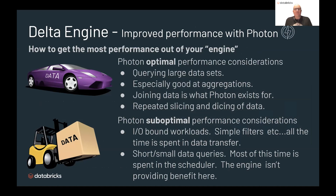To get the most out of Photon, it's great at querying large data sets. It's really good at doing aggregations, and if you're joining one set of data to another, this is what Photon exists for. It's great for doing repeated slicing and dicing — super fast at computation, aggregations, and joins. You won't get optimal performance if you try to run it on really small data sets; if you run it on a data set that fits on your smartwatch, you're not going to get the biggest advantage. Anything that's really I/O bound won't benefit much. Really short, small queries spend so much time within the scheduler that the engine isn't going to provide any benefit. You want to do this on large data sets.